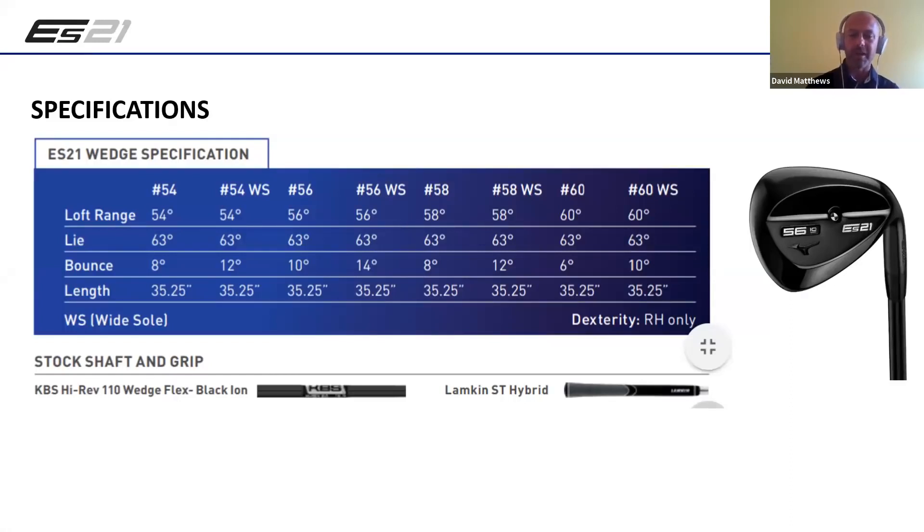What's going to be fun about this is that Mizuno for the most part, when we present products, a lot of people kind of know what's coming. As we've presented this product, the general world hasn't seen it yet - nobody expected this from us. In terms of specs, nothing too crazy: wide sole and traditional sole versions from 54 degrees all the way up to 60 degrees, available in different lofts and bounces. A very blacked-out design - blacked-out shaft, blacked-out grip. Really cool, something different.